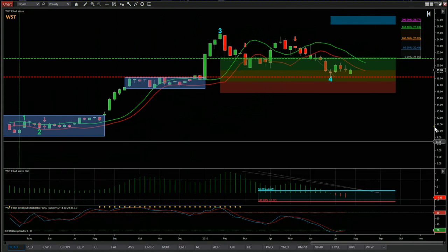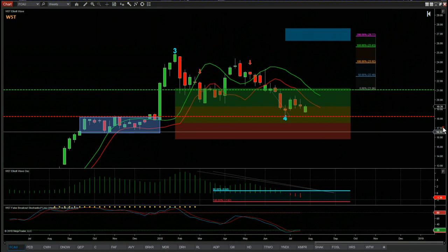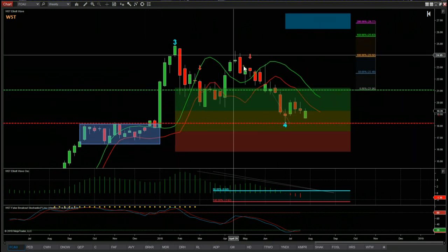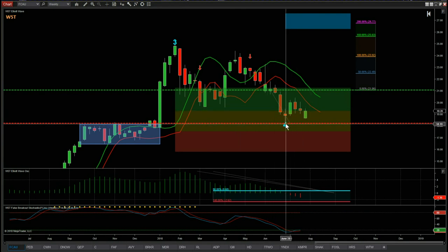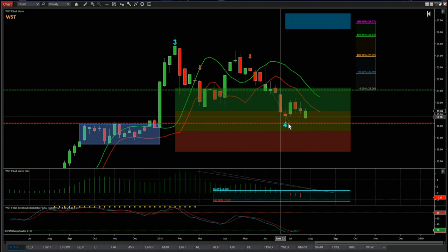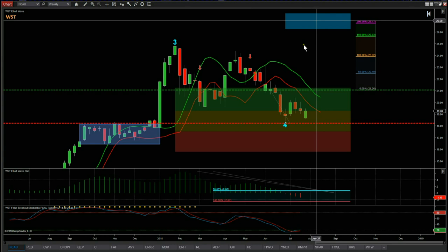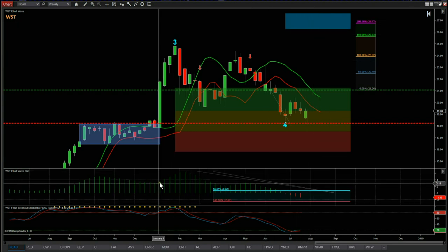Let's zoom in and discuss the basic filters for our stock scanner membership. On the weekly we can see we've had this profit-taking pullback and found support on wave four in the amber zone of our probability pullback zones. The amber zone represents an 80% probability — if price finds support here and moves away, there's an 80% probability it's going to go on and hit our target zone around about $27.